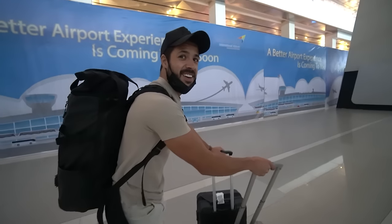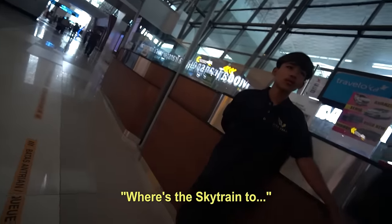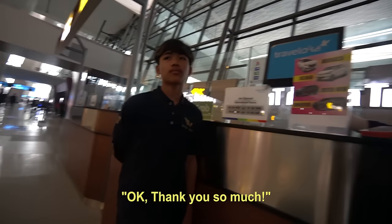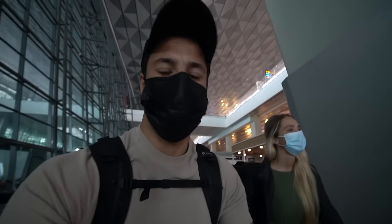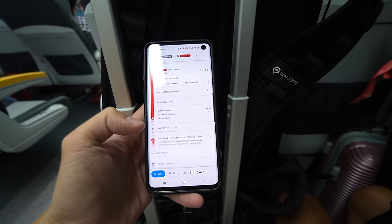We asked around for directions to the sky train to central Jakarta. I've actually gone into Google Maps and typed in our hotel, and if I click on the train option it tells me how to get from the airport to the hotel — it's telling me to take the sky train, so that's where we're heading.